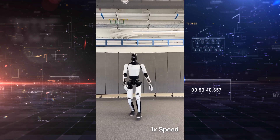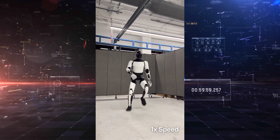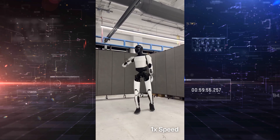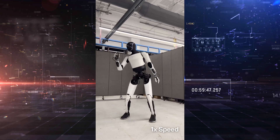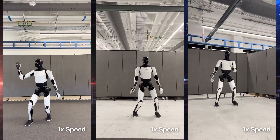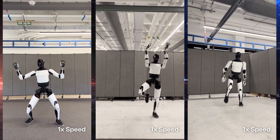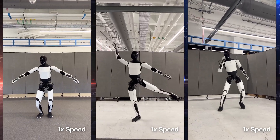The dance itself is technically complex. Optimus executes a series of fluid steps, turns, and balance maneuvers, including standing and pivoting on one foot. These aren't rigid, scripted motions. The robot is constantly adjusting its posture and weight distribution in response to its own momentum, just like a human would during a dance routine.